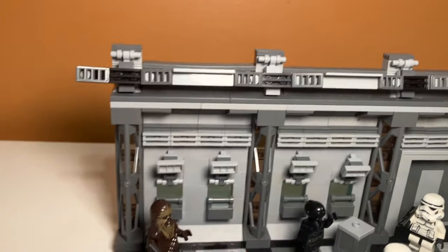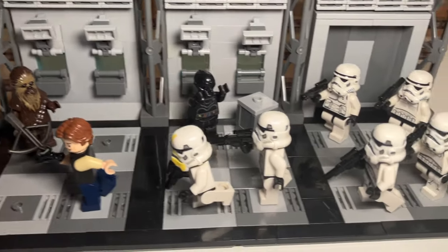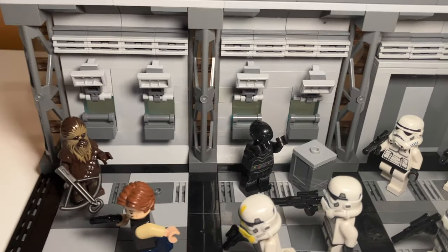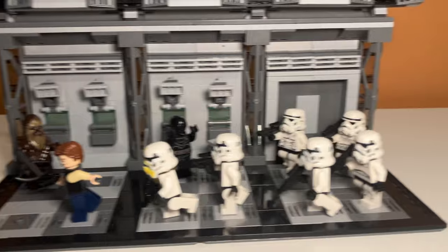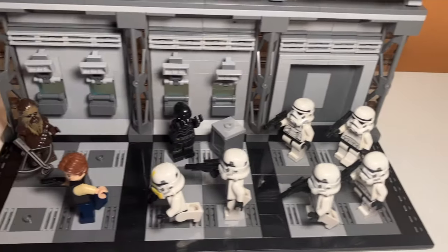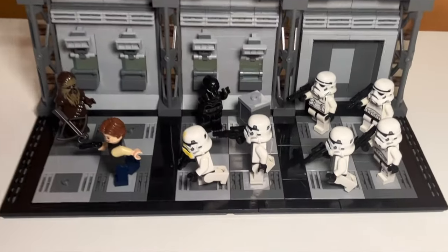I put a lot of different stormtrooper minifigures in here. The one leading them is a stormtrooper — I think it's a bomber or maybe a gunner. He's from the Imperial Marauder. He kind of looks like a commander, so that's why he's leading the charge. There's a bunch of different stormtroopers from many different sets chasing Han Solo, and Chewbacca's kind of just standing there — he should probably start running.